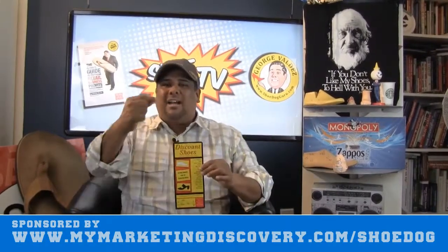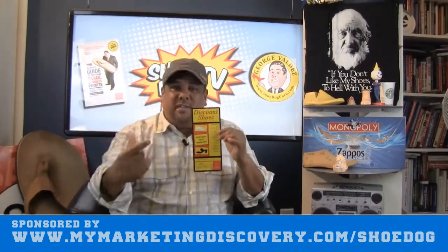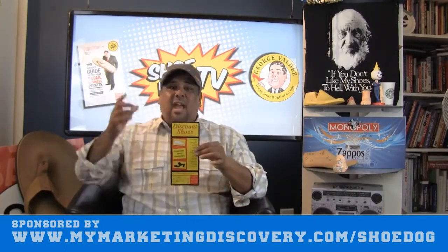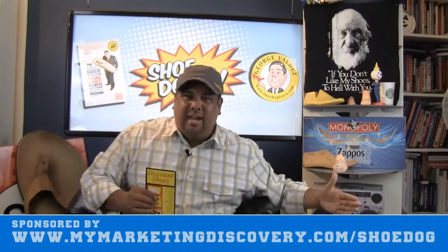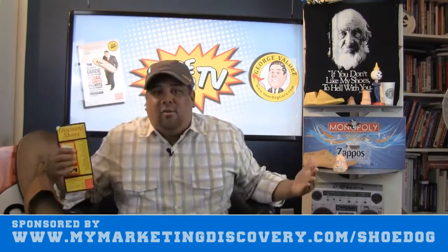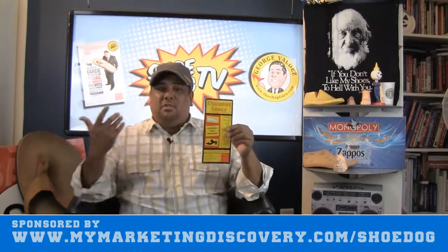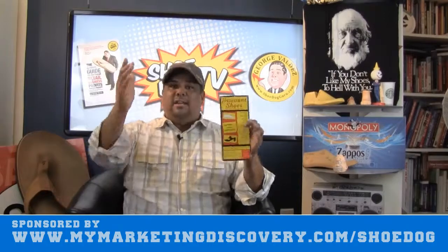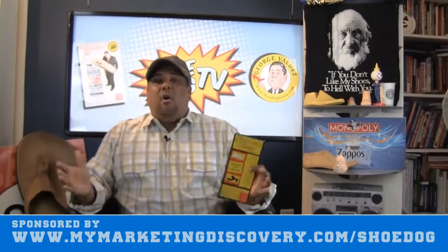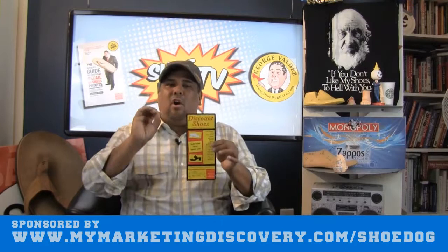Anytime you're using any type of advertisement, you want some type of call to action. You've got to say, 'Hey, come in by this weekend and receive this.' Even if a customer thinks it's just for that weekend, that's okay. You could say 'this weekend only' — whether it's a sale on a particular brand, a category, or a Thanksgiving sale. You want to make a call to action.